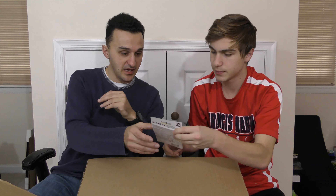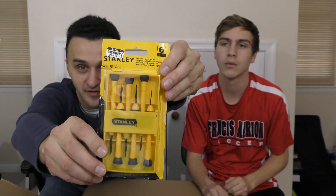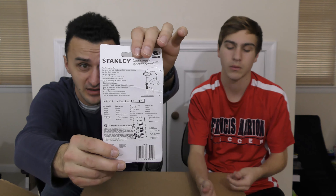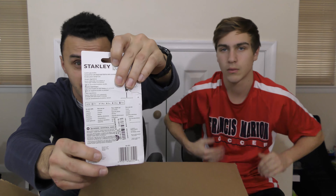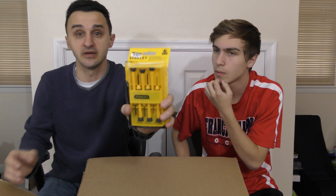Next item — we have a tiny screwdriver set. If you're working on smaller items, like if you have some glasses you want to repair or some small electronics that use a smaller Phillips screwdriver. I think this has flathead and Phillips — it doesn't have Torx. Just Phillips and flathead, like 1.4 and 2 millimeter. Maybe three bucks for this set, not bad.